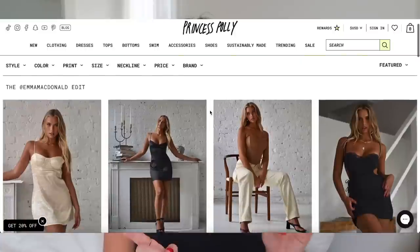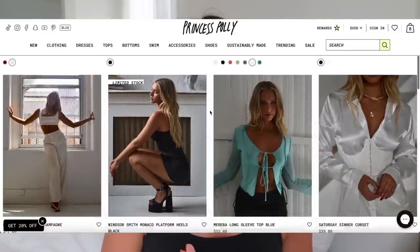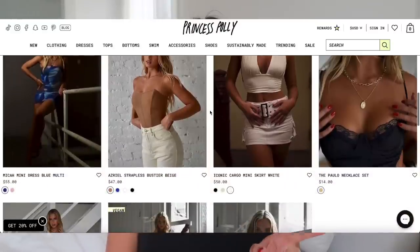I'll leave all the information down below in the description. I did want to mention before we get into the try-on haul that my sister Emma has an edit on Princess Polly's website right now, so you can shop the Emma McDonald edit — which is so cool and I'm so proud of her. Definitely check it out when you're on the site. I will have all these items linked down below, and without further ado let's get started.